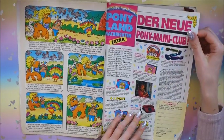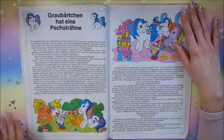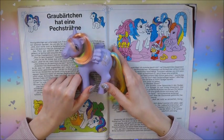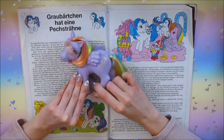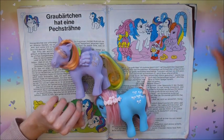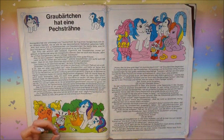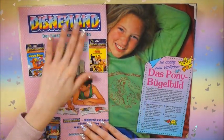Here again is the Pony Mommy Club thing, and then just a normal story about some familiar ponies: Applejack, Gingerbread, Trickle - a second set rainbow pony with feathers - and Bow Tie. And Majesty, come on Majesty, into the picture again! There's a little guy called Gray Beard who is apparently the luckiest one in this little story.